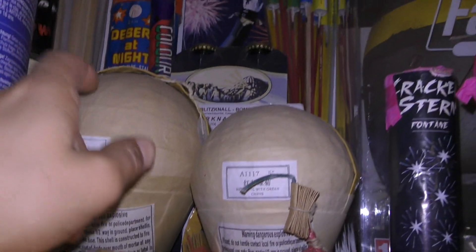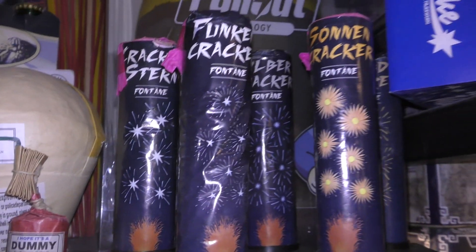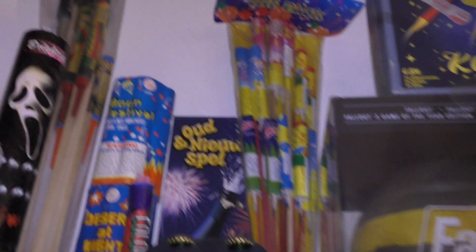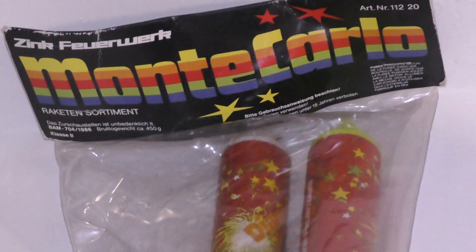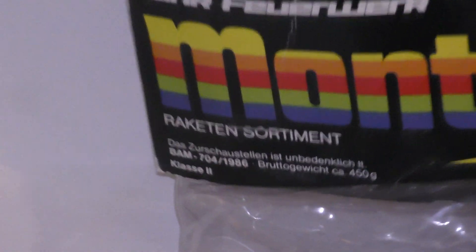Shells. Sint dummies. Durf het anders niet in huis te bewaren. Fonteinen van Funke assortiment. Dat is een mooi pijlenpakket. Van Zink. Monte Carlo. Ik meen dat die is uit 1986. Maar dat zeker weten doe ik het niet.